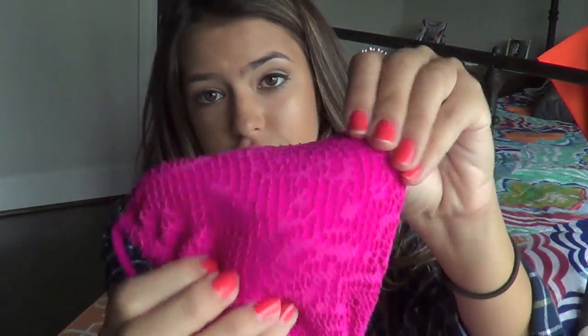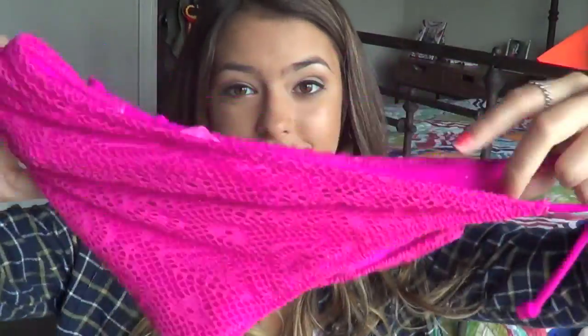This next bathing suit is also from American Eagle - actually it's from Aerie, but same thing. It is just pink crochet - just hot pink crochet triangle top and then hot pink crochet bottom.